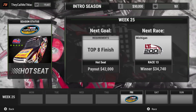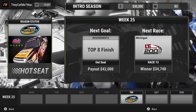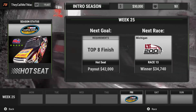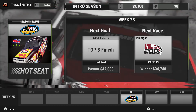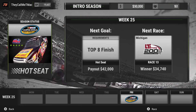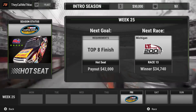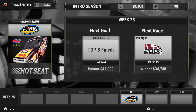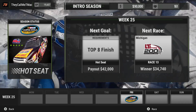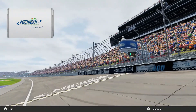Welcome back to NASCAR Heat 2 career mode. Kyle Bush Motorsports — Kyle Bush himself — has asked us to drive his number 51 truck at Michigan Speedway and get a top eight finish. Let's try to make Kyle Bush proud and bring his 51 truck to a top eight finish. Let's head over to Michigan and see what we can do.